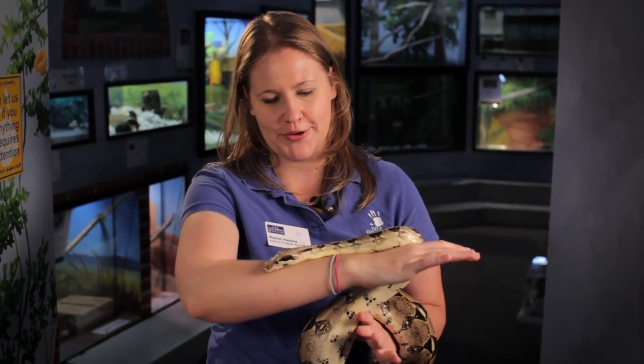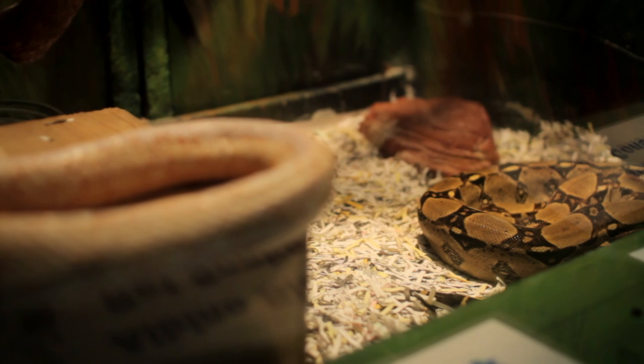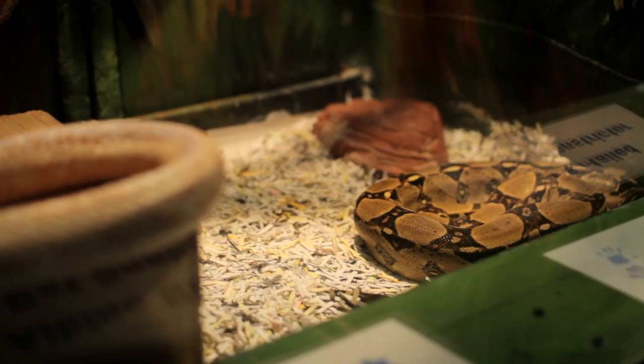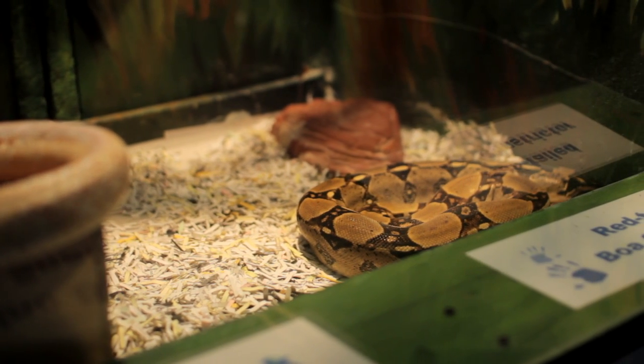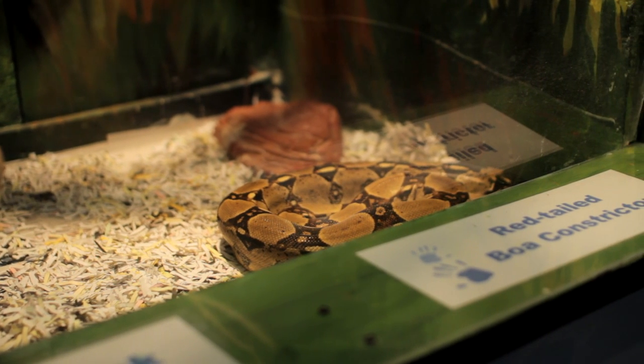Now Cain is not full grown yet. When he is all the way grown up he will be about 8 to 10 feet and weigh about 50 pounds. We do have room for Cain to grow up here at the museum, but you might want to think twice before getting a red-tailed boa as a pet because it's a big responsibility to take care of an animal that is that big.